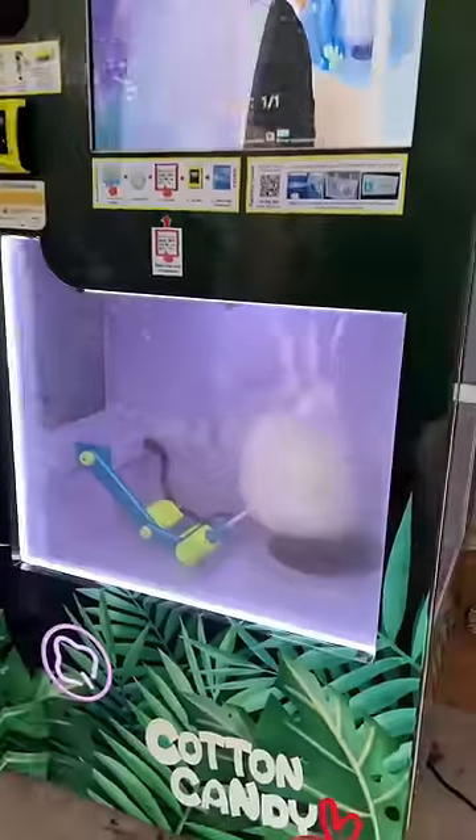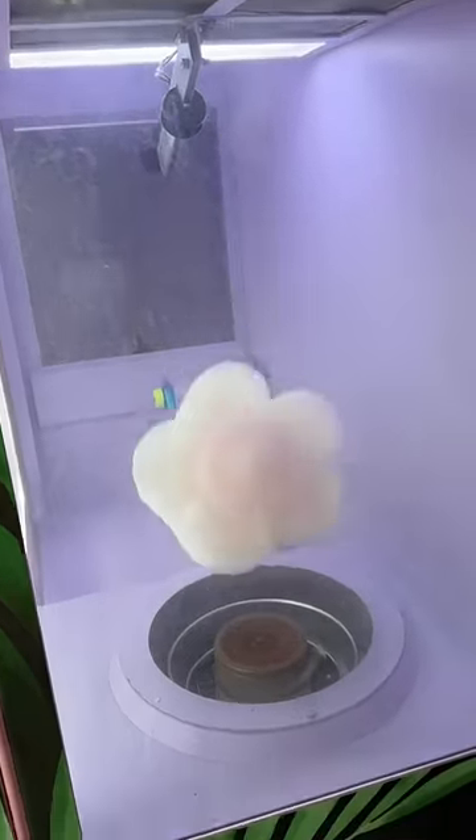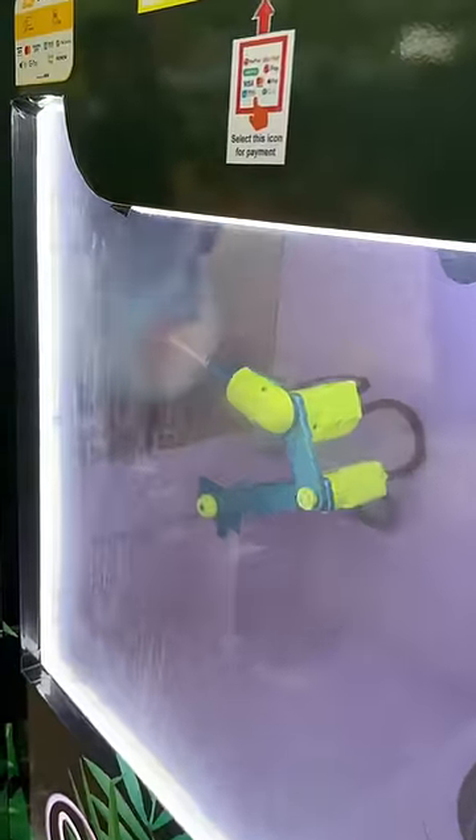By the way, this was in Universal Studios Singapore, and the funny part is the long line for the ride was more than this. But I do not approve of 540 Rs cotton candy.